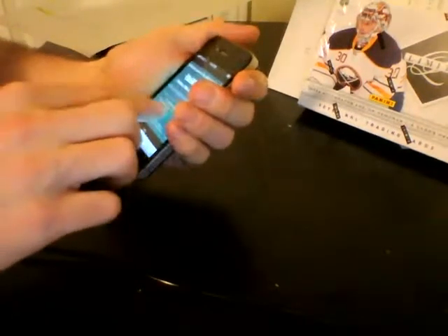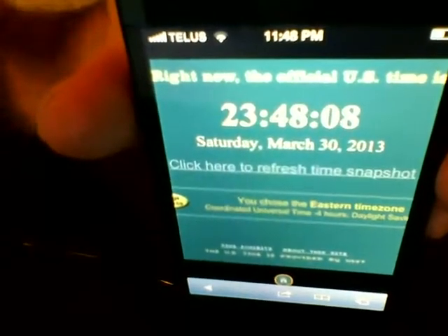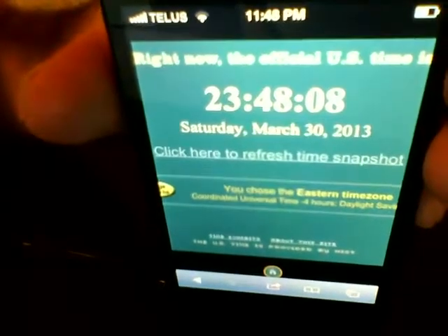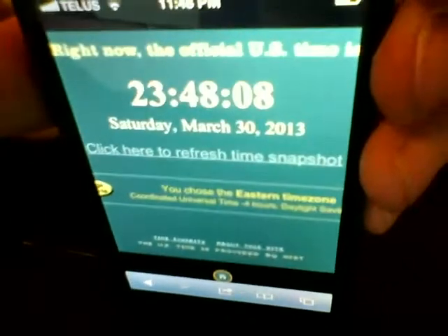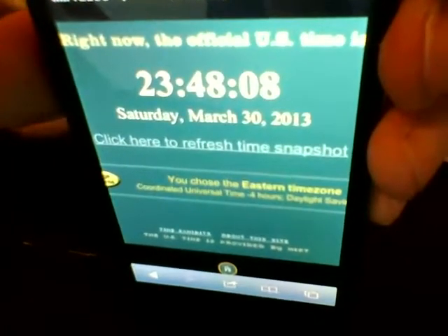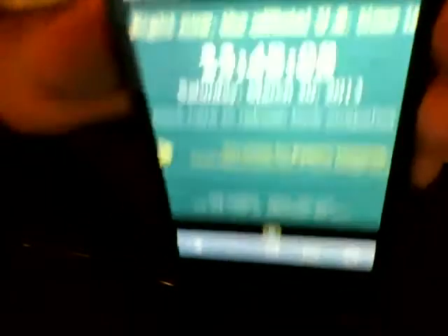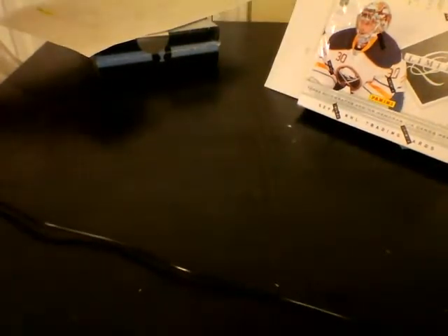Really quick for everybody watching on YouTube later, I'm just going to show a proof of time just so you guys can see that the break did happen after. For those guys watching live, I can't chat with you right now because I have a different screen up that just shows the video, just so I can make sure everything is centered and nice for you. The time is 11:48 PM, Saturday, March 30, 2013. The Cup break ended at 9:30 and the limited break ended around 11, so it's clearly after.